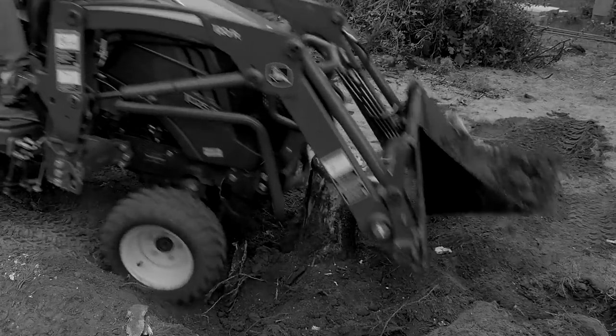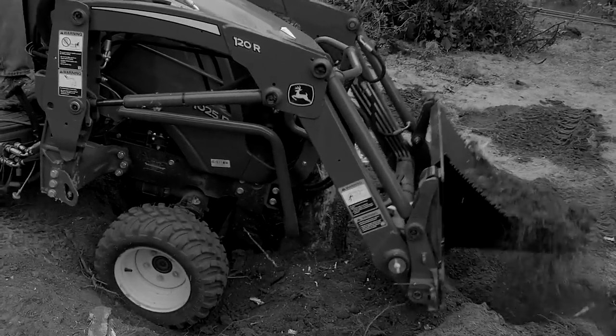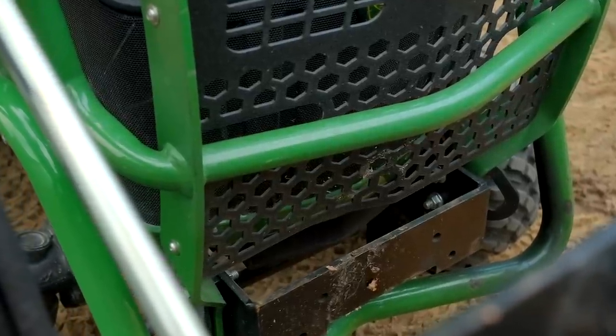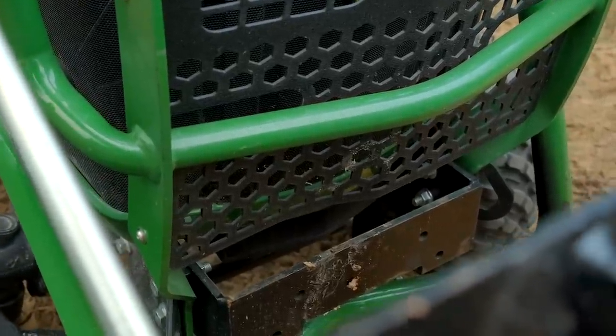That's one of those products that is a great protective solution but it also looks cool. You want to get it before you need it, because if you put a stick through your grill and into your radiator, the damage has already been done. It'll save you the second time around, but do yourself a favor and get it ahead of time.